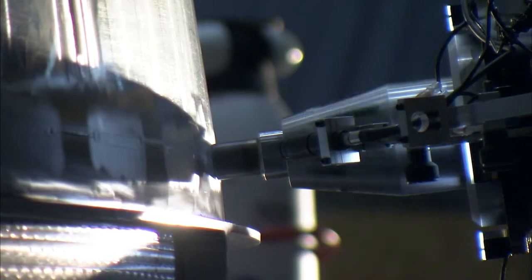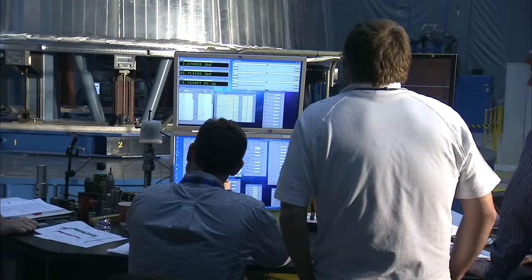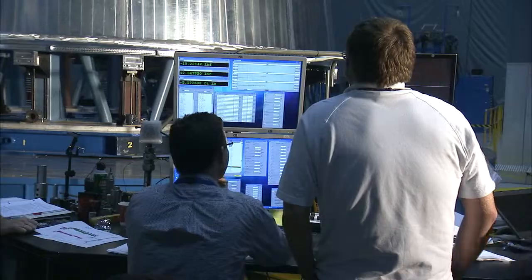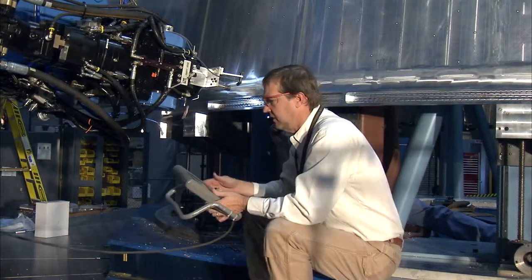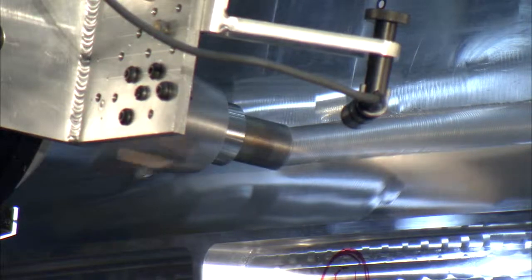We do not compete with private industry in terms of building hardware — that's production. Government doesn't do production, but we do do the development. And if you build the expertise — in terms of the welding engineers, the materials engineers, mechanical engineers, the welders, the technicians, and the hardware people — you build that type of expertise and you can actually manage your programs better because you have the insight into what it takes to build the hardware.